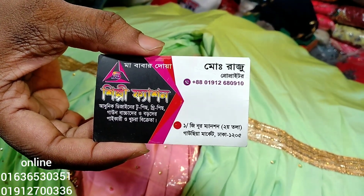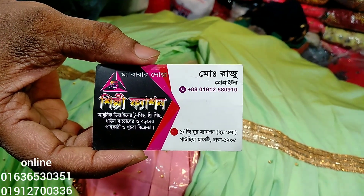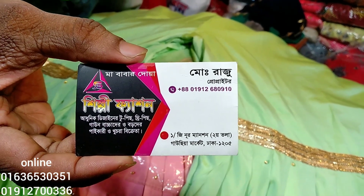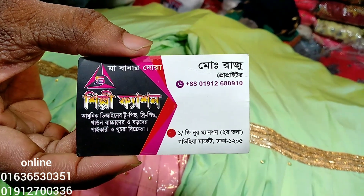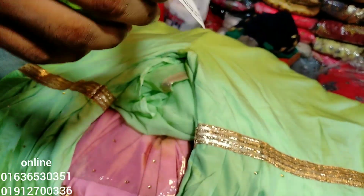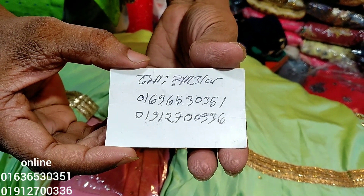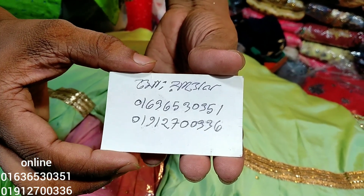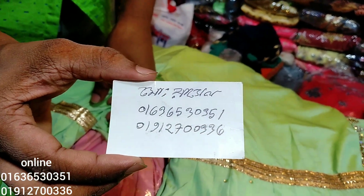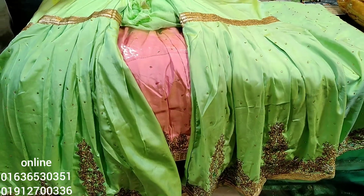He has a new address on Elephant Road. The number is 0636530351, and the number is 09127000336. Friends, subscribe to our channel — we will see you in the next video. Thank you very much.